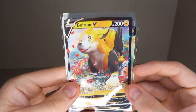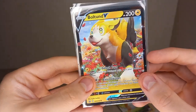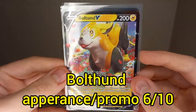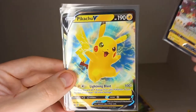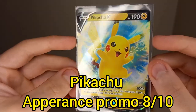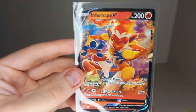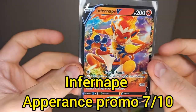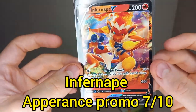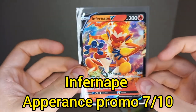Now for Appearance and Promo ratings: the Boltbound V box gets a 6 out of 10 — it's Boltbound, not very popular, it is a dog Pokemon so it has some popularity but it's not a big popular Pokemon. The Pikachu V gets an 8 out of 10 — it's Pikachu, the poster boy of Pokemon, one of the most popular along with Charizard. The Infernape V gets a 7 out of 10 — it's a cool popular Pokemon, the dual fire and fighting type, pretty cool.